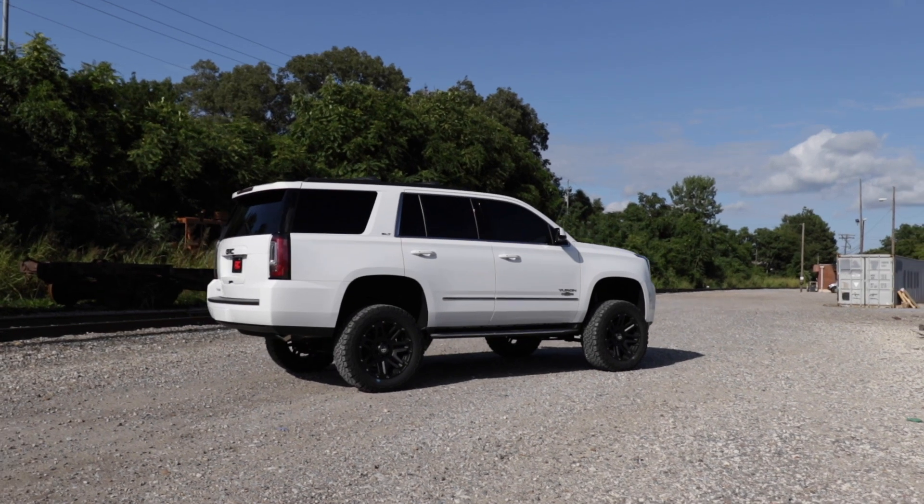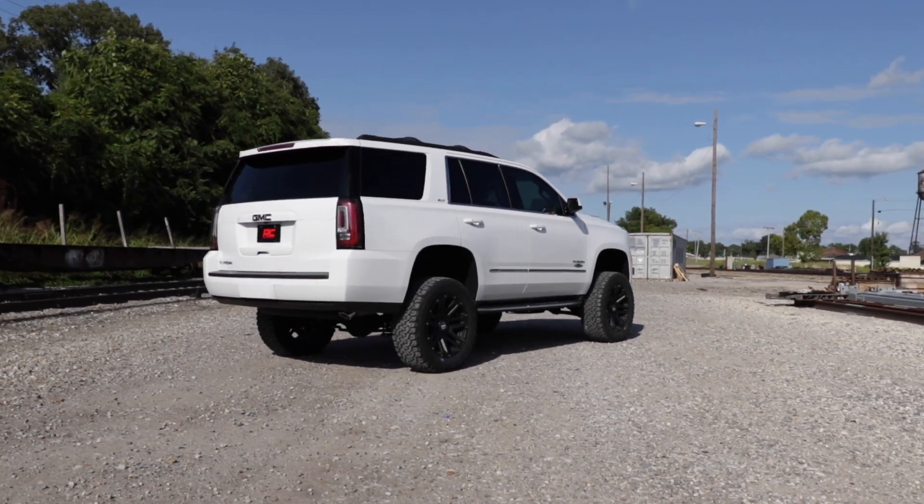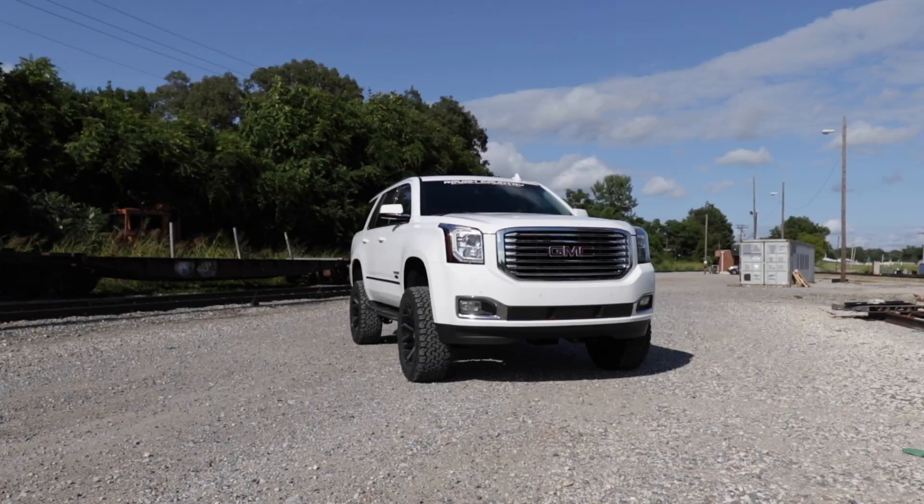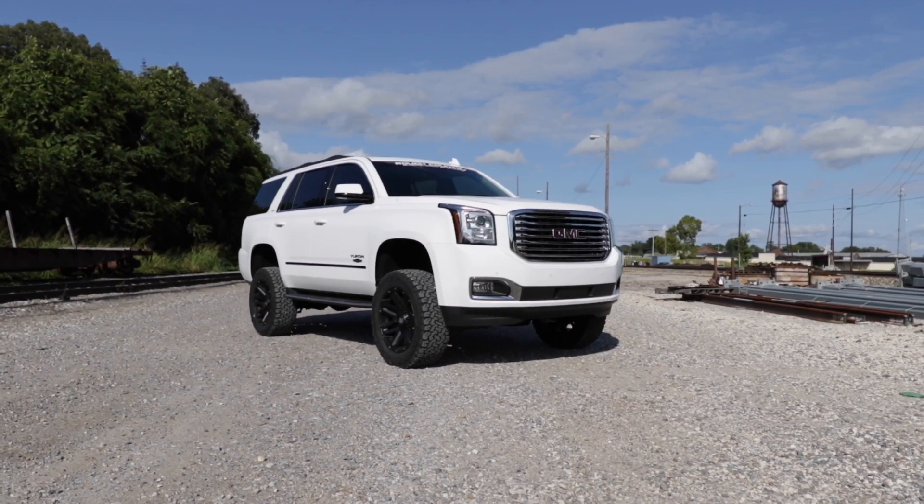A set of beefy lifted knuckles designed for optimum geometry and lifted rear coil springs that are perfectly dialed in for driving stability. Includes Rough Country's lifetime replacement warranty.